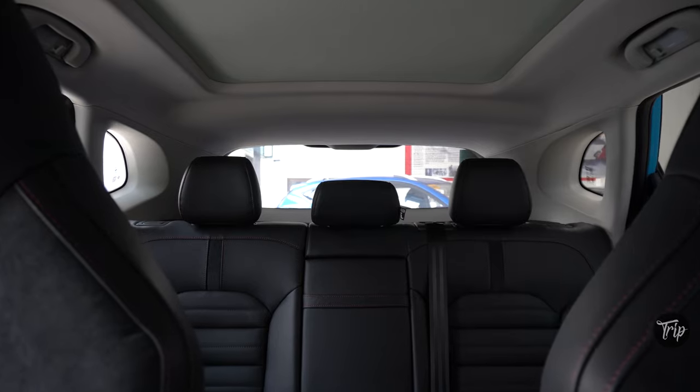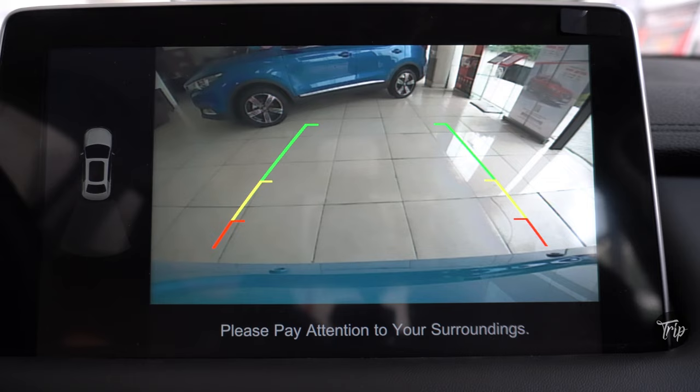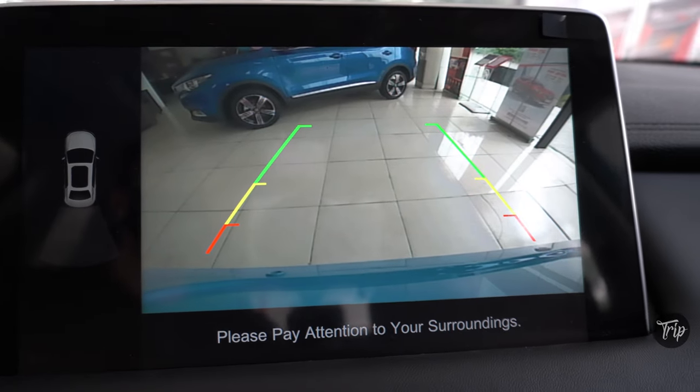The rear headrests and chunky rear pillars affect rear visibility quite a bit. On the upside, the rear camera nullifies that issue when reversing.